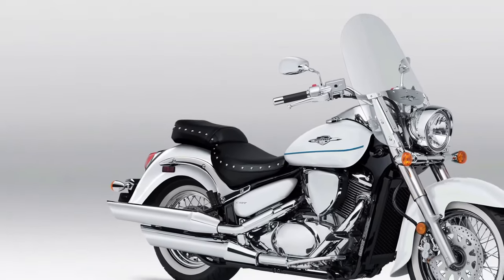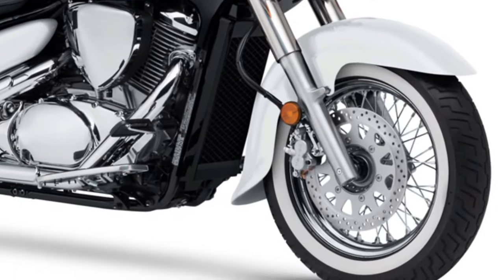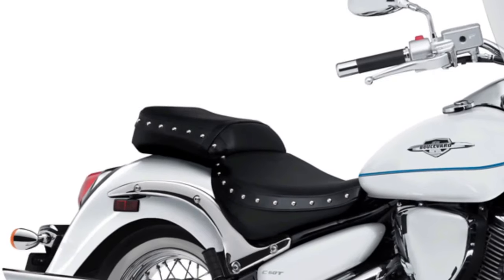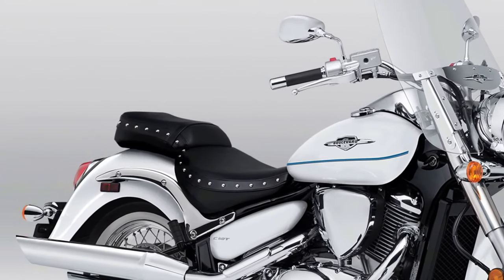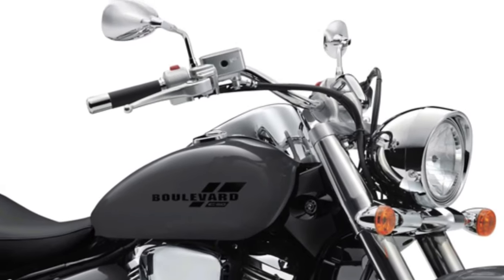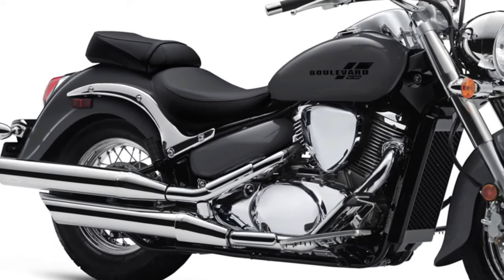The 2025 Suzuki Boulevard C50 continues the legacy of Suzuki's Boulevard lineup, known for its blend of classic cruiser styling and modern performance. At the heart of the Boulevard C50 is an 805cc liquid-cooled fuel-injected V-twin engine, offering smooth power delivery and ample torque across the rev range. This engine setup provides a balanced mix of low-end torque for relaxed cruising and enough power for spirited acceleration. The Boulevard C50 features a five-speed transmission ensuring seamless shifting and optimal fuel efficiency.